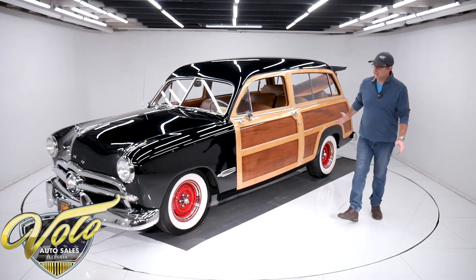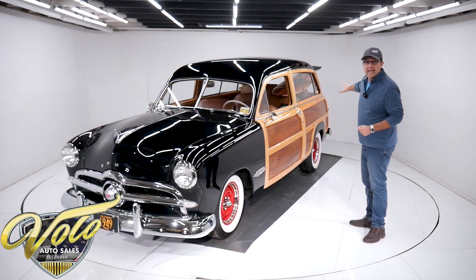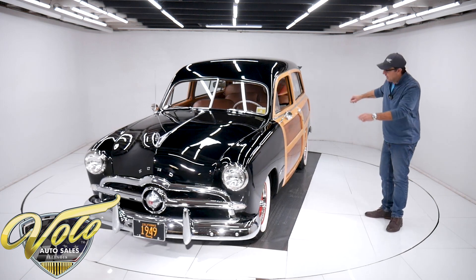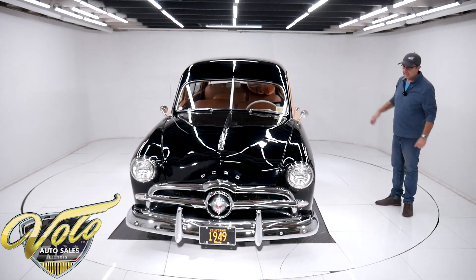That's what sold me on the car — that and the surfboard. The car is essentially stock except for the stance, the missing hubcaps, and the surfboard. It's an original Ford, but it just gives it a whole custom look.